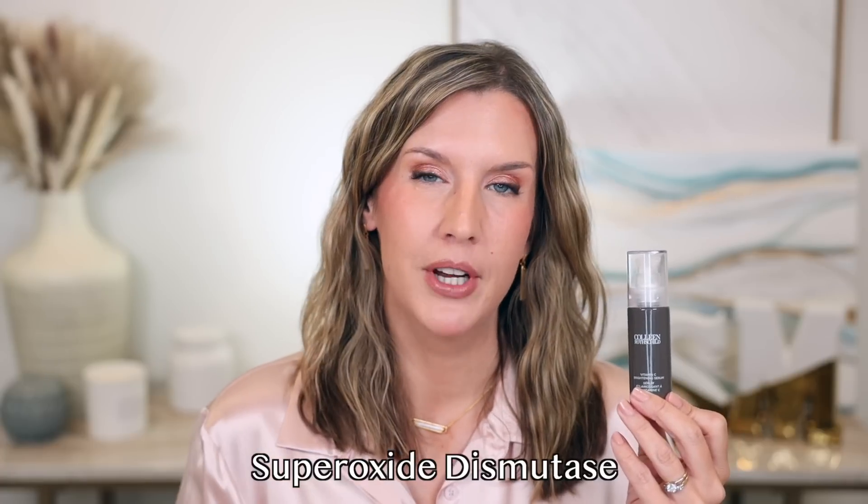It's a potent 15% stabilized vitamin C serum with niacinamide as an added antioxidant that also helps with the appearance of pores. Together they help with dark spots, dullness, environmental stressors, and uneven skin tone, making your skin look brighter, healthier, and more radiant over time. There's also another powerful antioxidant to counteract the effects of pollution, plus pomegranate extract with antioxidant and anti-inflammatory properties. This is probably one of the easiest vitamin C serums I've ever used, and I love that there's a great sale on right now.